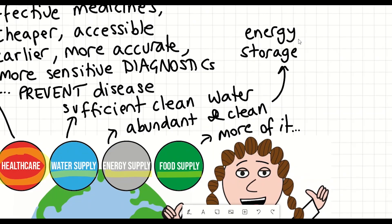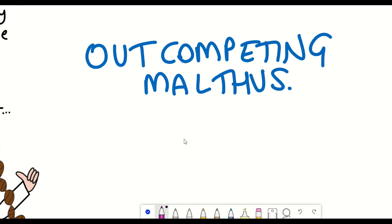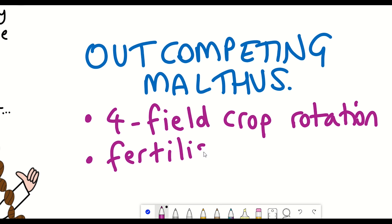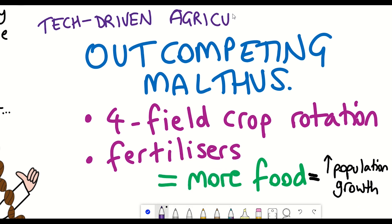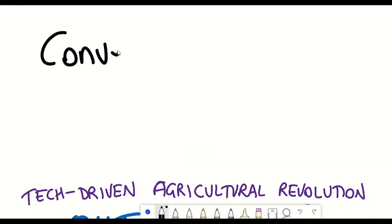However, this turned out not to be the case, because of innovative technologies used to increase crop yields. This included four-field crop rotation and the use of fertilisers, which made land more productive and sent more food into the marketplace. With more food, the population could grow even more rapidly than Malthus projected, and helped to also meet the workforce demands of the Industrial Revolution. This technology-driven agricultural revolution of the 19th century is what Susan Hockfield refers to as Convergence 1.0.